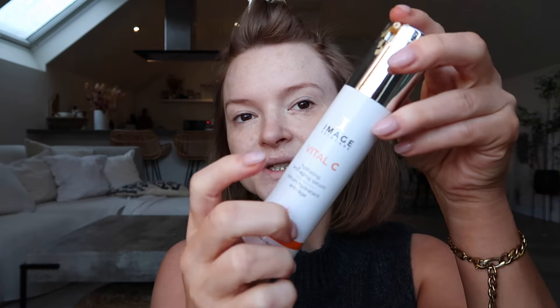Now for skin. Something I used years ago and only recently rediscovered — it's the Image Vital C. I always used this and loved it, so I've been trying it a lot recently. I use it every day and it's going from my 2023 to my 2024 skincare collection. I find it brightens up my skin and I feel a bit more refreshed. It's a hydrating anti-aging serum — I love a bit of anti-aging now that I'm 34 coming on 35. It helps brighten the skin and also helps with dullness and fatigue.